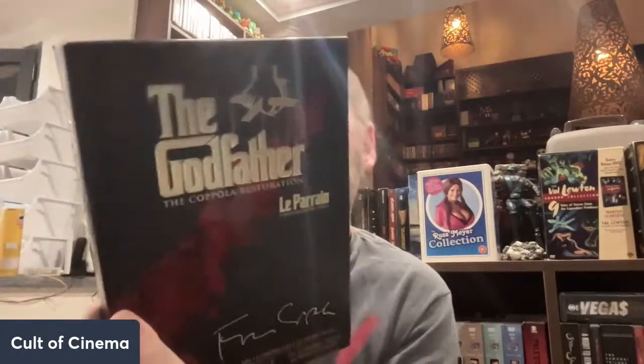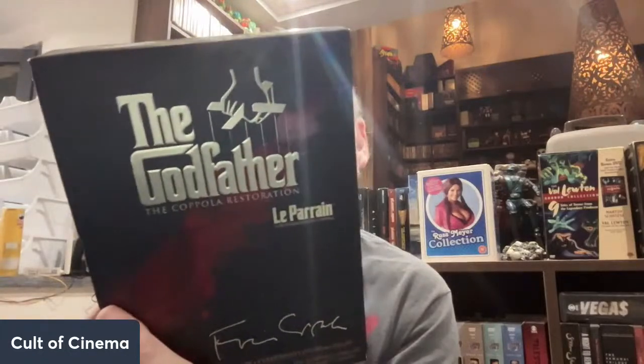We got an old collection here — The Godfather: The Coppola Restorations. A really cool edition with all three Godfather films and also some DVD supplements — a couple discs of supplements, like over four hours worth.